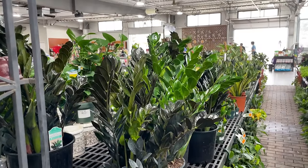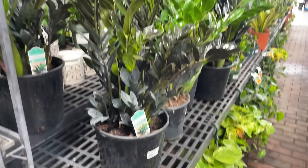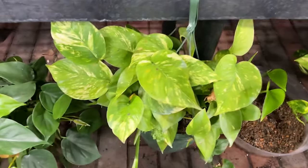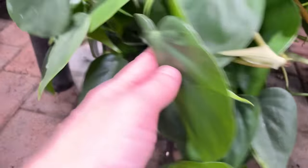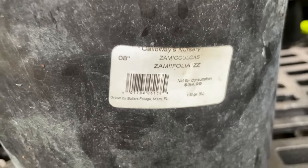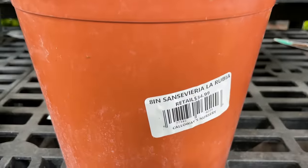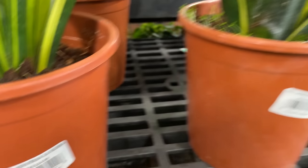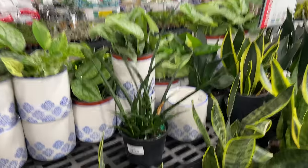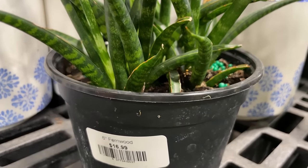Raven ZZ plant and regular ZZs over here. Let's see how much the Raven ZZ is first - $69.99. I feel like that's a little bit high priced, but it is very full. There's a Philodendron cordatum down here and some golden pothos. The regular ZZ in just the green variety is $34.99. Here are some more snake plants - we've got the La Rubia for $34.99. We've got a Zeylanica for $16.99. And here we have my preferred type of snake plant - this is the Fernwood variety, so it has the longer, more cylindrical leaves on it, for $16.99. Definitely my kind of snake plant.